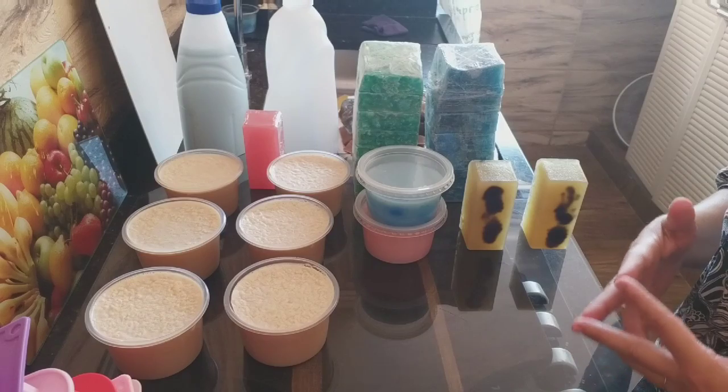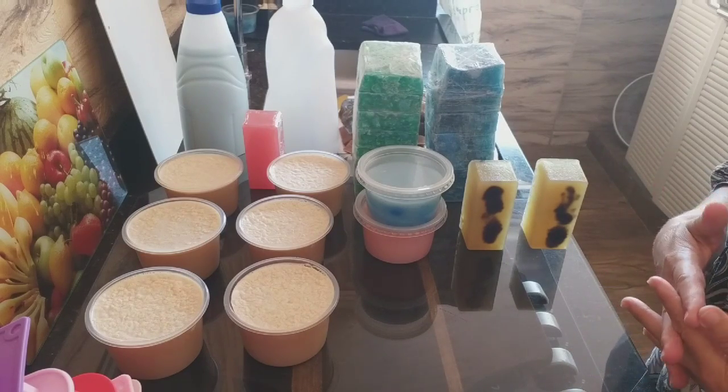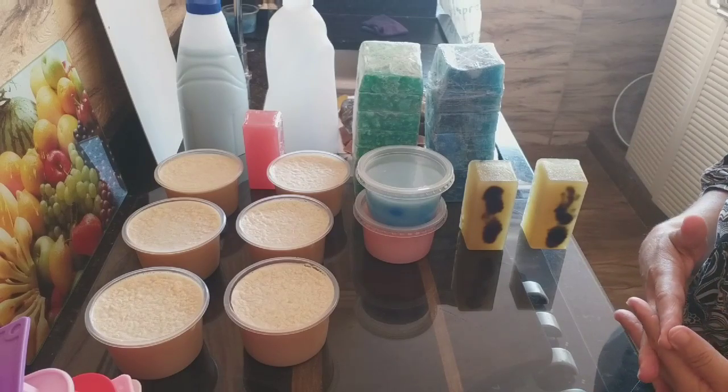Eu quero começar e quero ter renda para estar construindo um sonho que você tem, para estar economizando, para tudo.